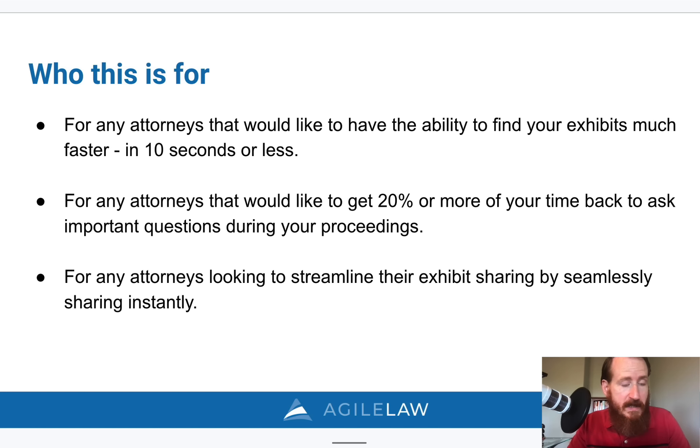So if any of these sound like you, stick around. I'm going to be covering a lot, but in this video I will explain how you can do all of that.